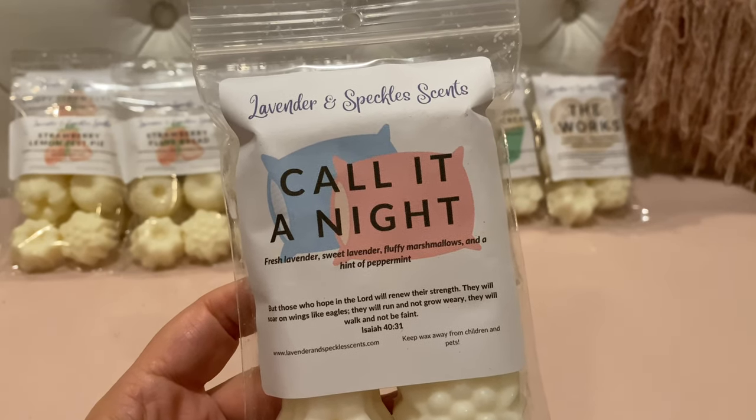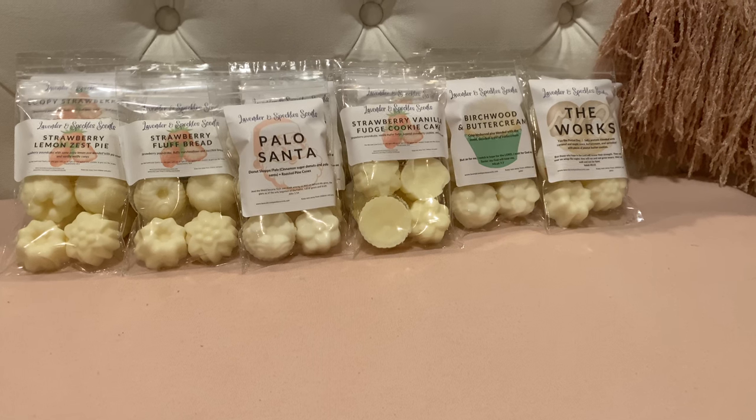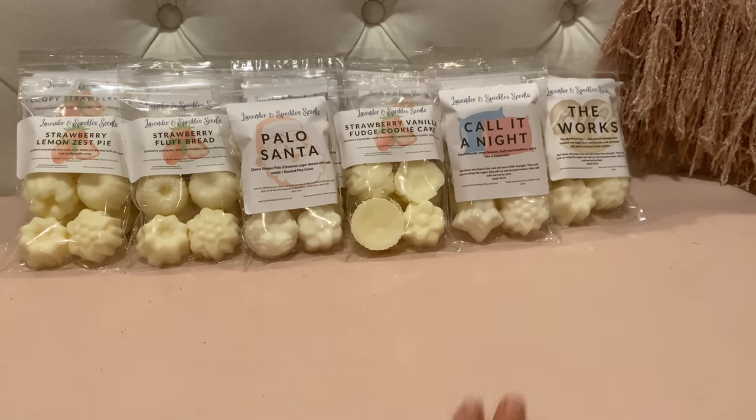This next one is Call It a Night — fresh lavender, sweet lavender, fluffy marshmallows, and a hint of peppermint. Perfect kind of nighttime blend for me. This is good — it definitely has a good kick of peppermint. I get lavender and peppermint, definitely heavier on the peppermint. I do really like this, so that will be good for nighttime.